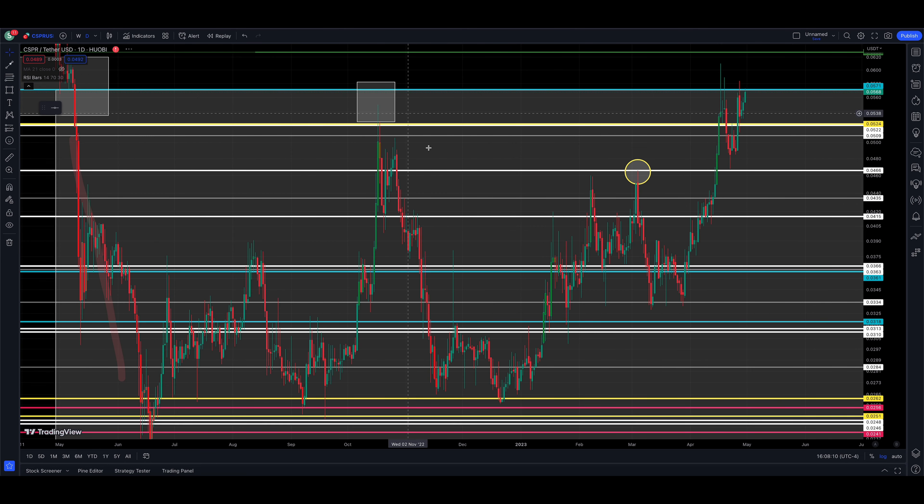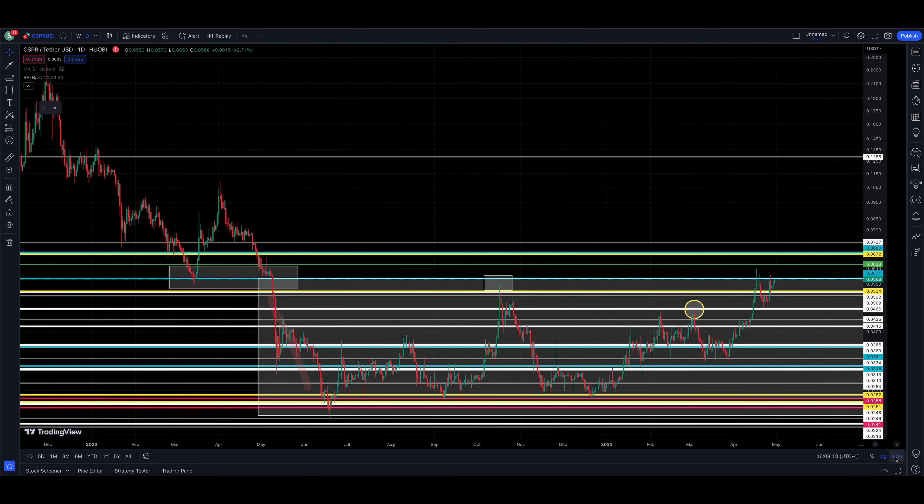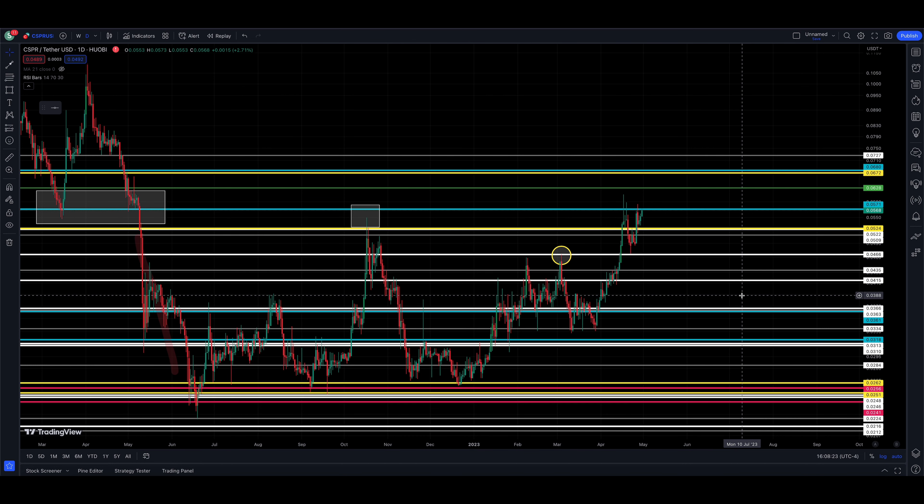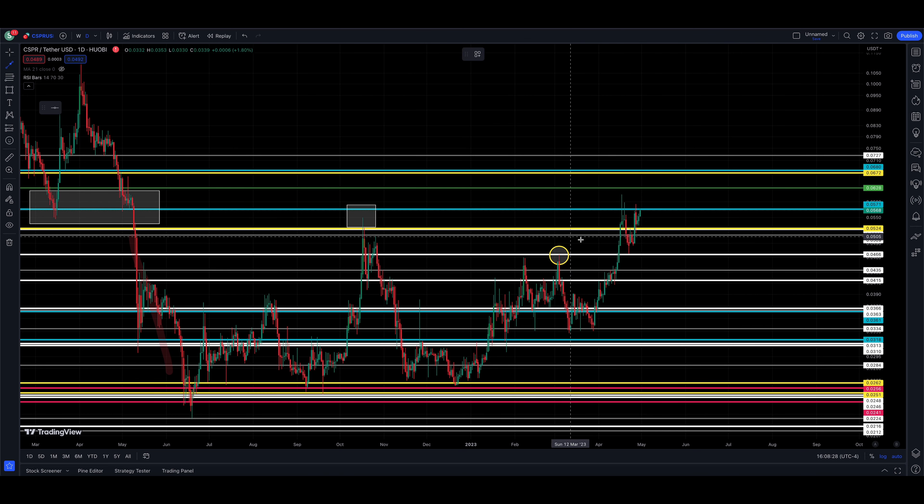Whatever Bitcoin does is going to carry over into Casper — it's the elephant in the room, and for the most part the rest of the market follows suit. But Casper looks very strong — all the dips are getting bought, there's support showing up at all the sell-offs, and it's at the top end of the range. It's either going to break out or head back into this big consolidation.